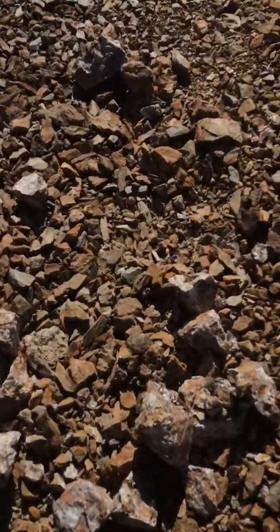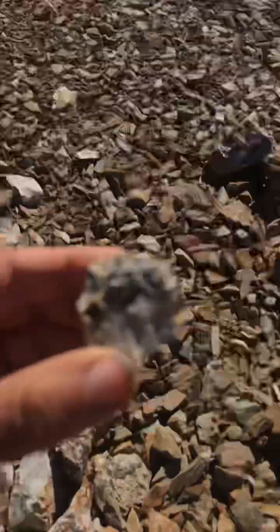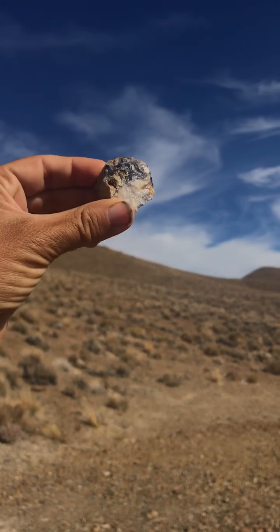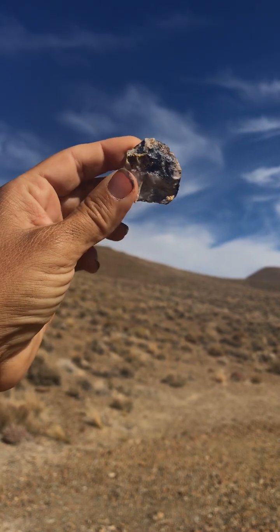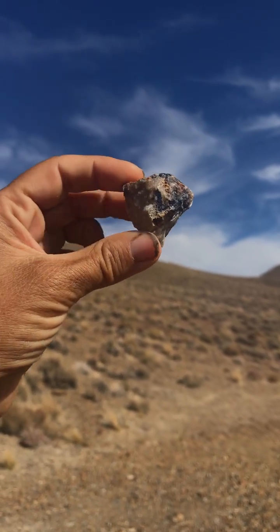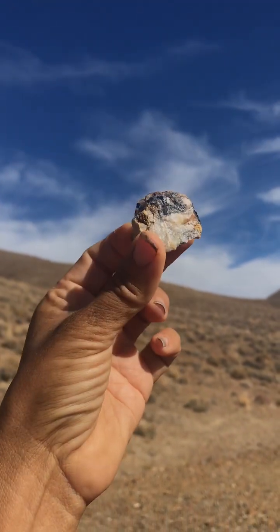I was looking at some of these ore piles, these tailing piles here, and broke this up and found some cool stuff. This is Galena — Galena is the principal lead ore. It's actually lead sulfide, not just lead. It's lead sulfide, so PbS. That's Galena. It's actually one of my favorite minerals — I love Galena, it's so cool.